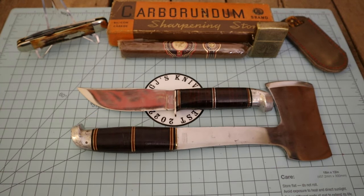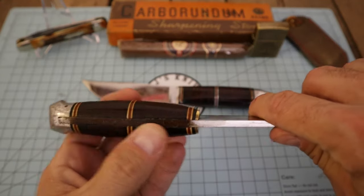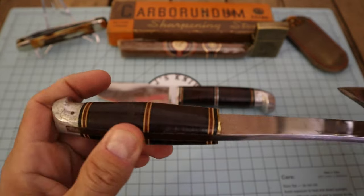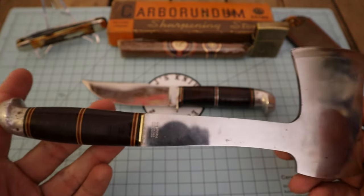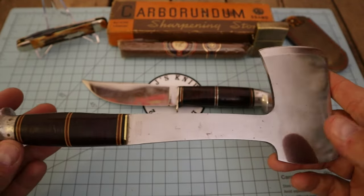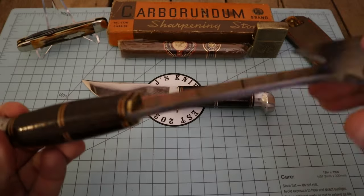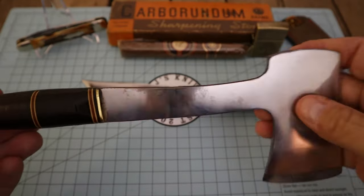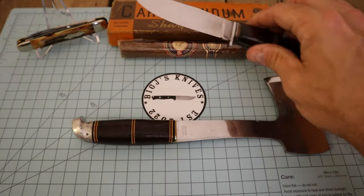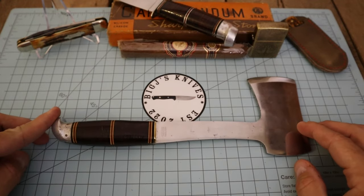These are special pieces, which is why I don't want to sand them. This surface patina — rust or whatever you want to call it — I could get it all off and make this look brand new, but I think that would kill the overall age of it. I just want to put some protective wax and oil on it and leave it alone.